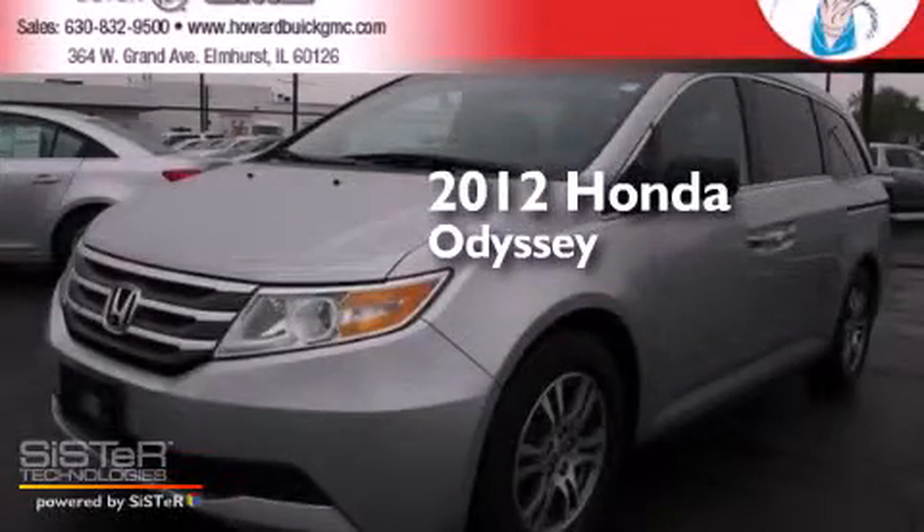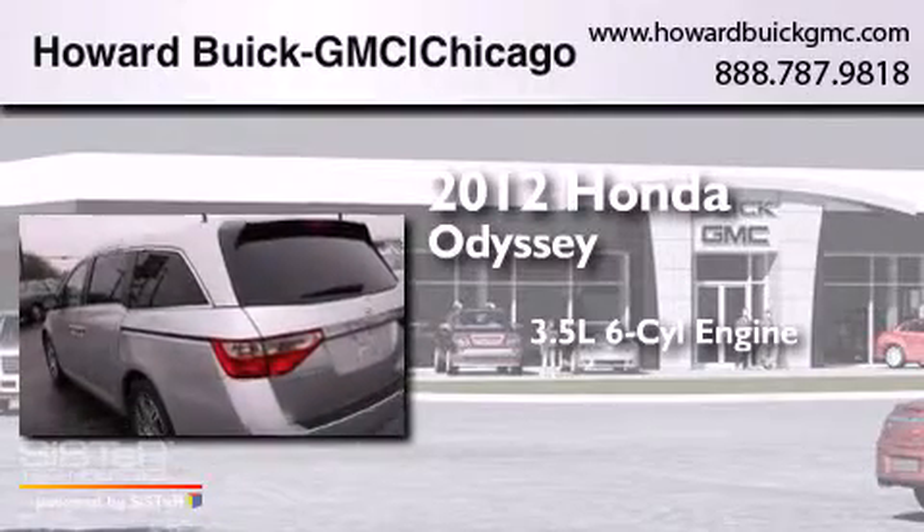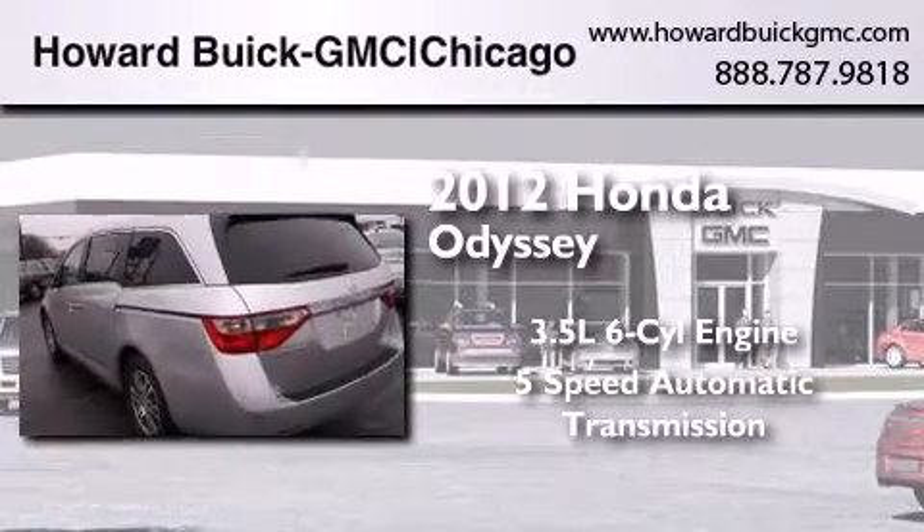This is a 2012 Honda Odyssey. It has a 3.5-liter, six-cylinder engine and a five-speed automatic transmission.